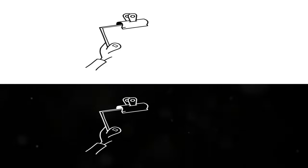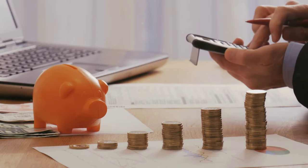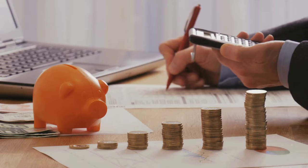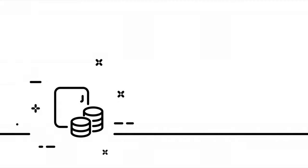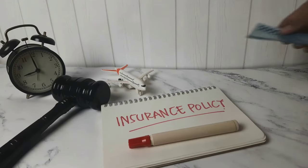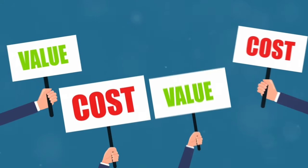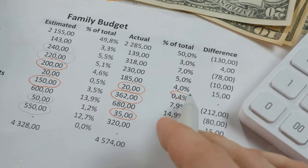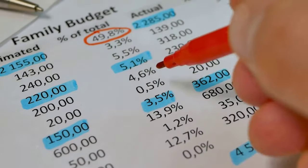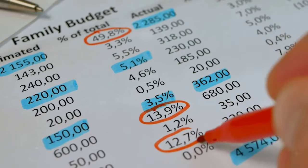Now, why is this method so effective? It's simple, easy to implement, and provides a balanced approach to managing your money. You don't need complex spreadsheets or financial degrees to make it work — just follow the percentages and you're good to go. This rule is perfect for people who want a straightforward guideline for their budget. It removes the guesswork and helps you prioritize what's most important.